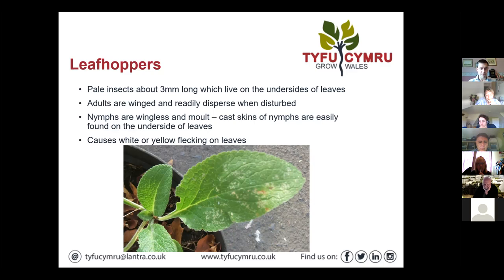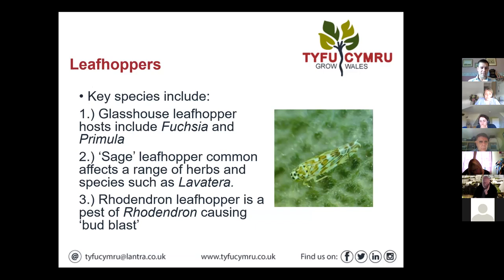They affect quite a wide range of hosts — certainly a problem. We've got a few key species: the glasshouse leafhopper, which targets hosts including Fuchsia and Primula; the sage leafhopper, which commonly affects a range of herbs and things like Lavatera; and then we've got the rhododendron leafhopper, which is really a problem for people growing that crop and is linked to the pathogen that causes bud blast — something for rhododendron growers to consider.